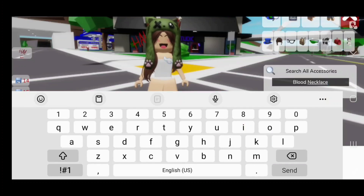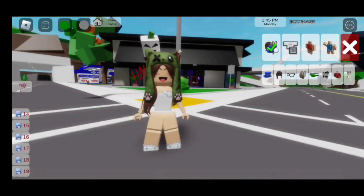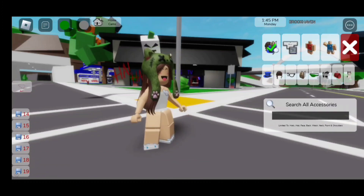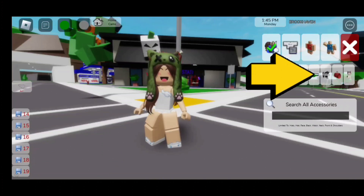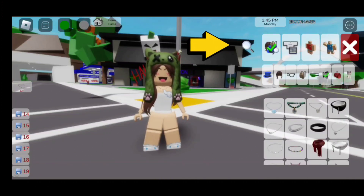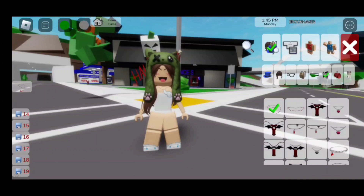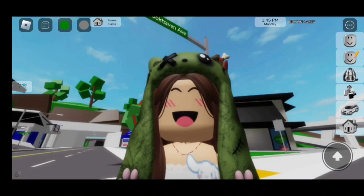For the necklace, search up 'blood necklace.' If you guys can't find the blood necklace I'm talking about, all you need to do is click on the scarf and then click on the magnifying glass up top. Then you could search up 'blood necklace' and it should pop up. It's going to be the first one.